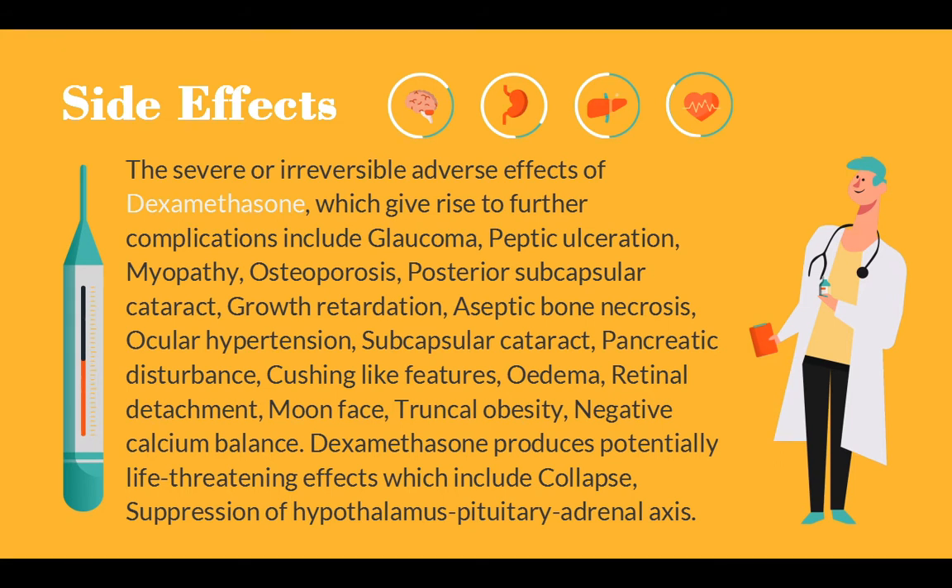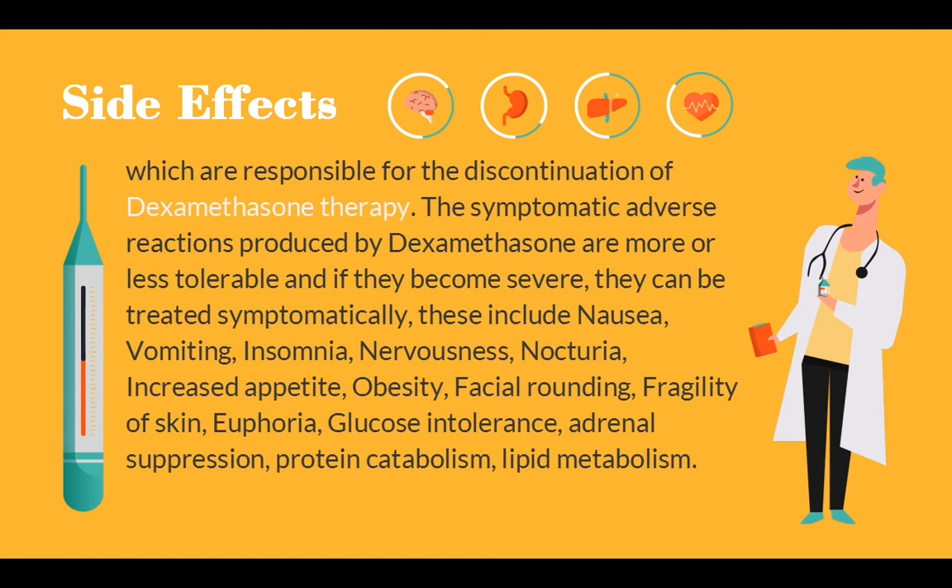Dexamethasone produces potentially life-threatening effects which include collapse and suppression of the hypothalamus-pituitary-adrenal axis, which are responsible for the discontinuation of Dexamethasone therapy. The symptomatic adverse reactions are more or less tolerable, and if they become severe they can be treated symptomatically. These include nausea, vomiting, insomnia, nervousness, nocturia, increased appetite, obesity, facial rounding, fragility of the skin, euphoria, glucose intolerance, adrenal suppression, protein catabolism, and lipid metabolism disturbances.